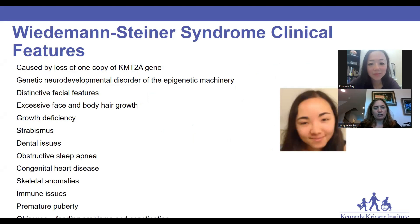Wiedemann-Steiner syndrome is caused by a loss of one copy of the KMT2A gene. It is an epigenetic disorder, and like most epigenetic disorders, it causes a number of features in different organ systems. Some patients have many of these features, some have fewer, and some have others. However, one thing we see very consistently in all patients with Wiedemann-Steiner syndrome is some sort of neurodevelopmental disability.